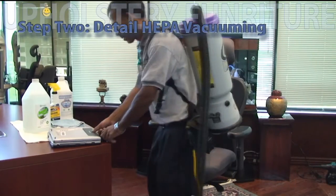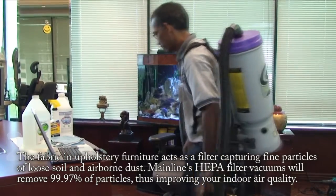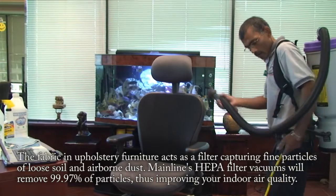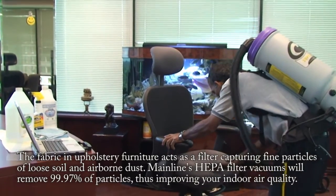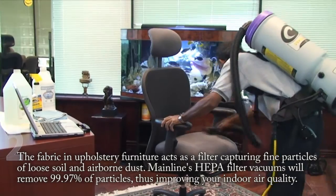Step 2: Detailed HEPA vacuuming. The fabric and upholstery furniture acts as a filter, capturing fine particles of loose soil and airborne dust. Mainline HEPA filter vacuums will remove 99.97% of particles, thus improving your indoor air quality.